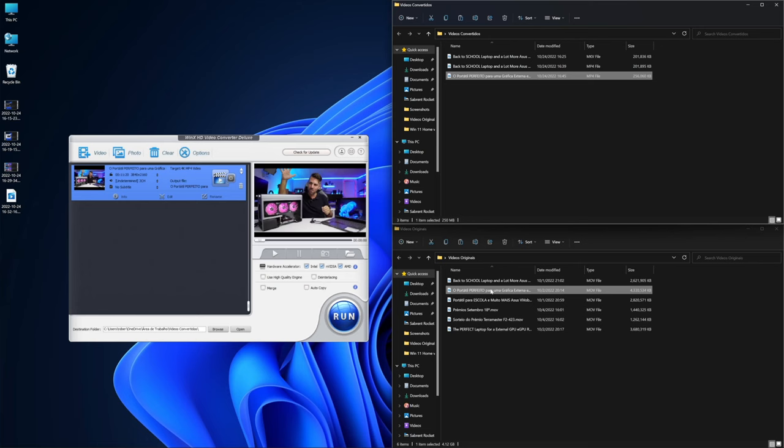The WinX HD Video Converter Deluxe is available for macOS and Windows. In terms of compression, it compresses up to 90% without losing quality. I've been doing tests for the past few days, and it is awesome — we can transform, for example, a file of 4.3 gigabytes into 250 megabytes.